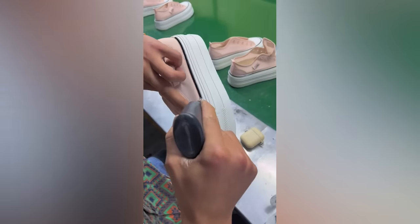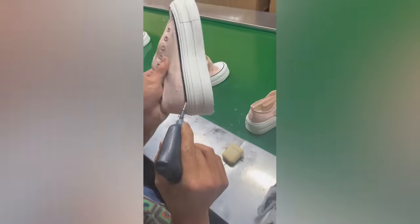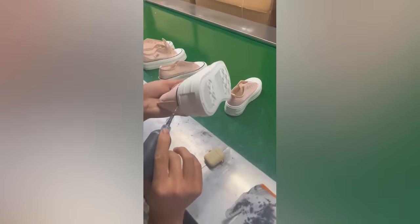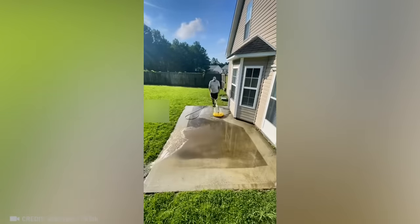Check out this perfect hand-drawn line. And this guy can make old paving look brand new again.